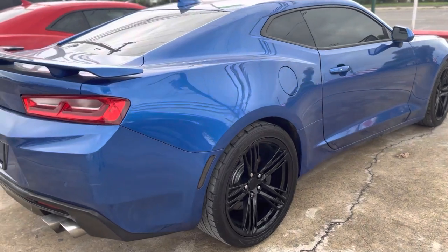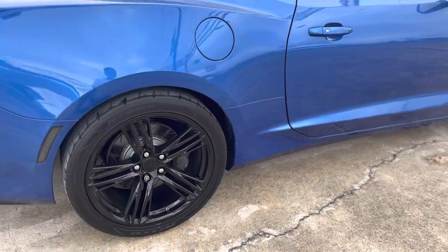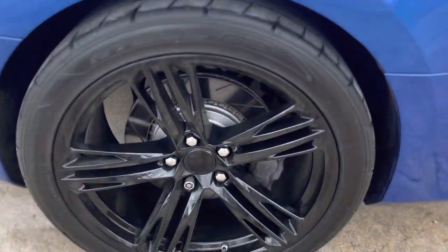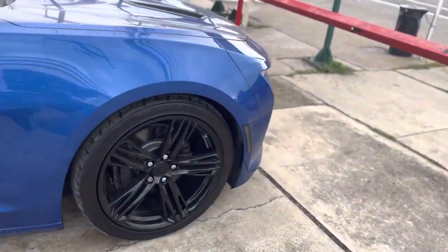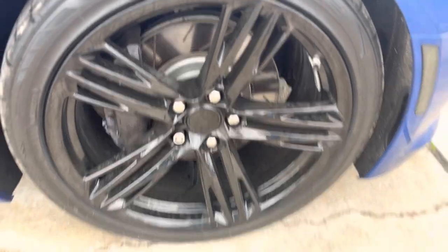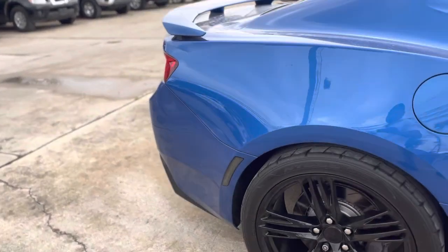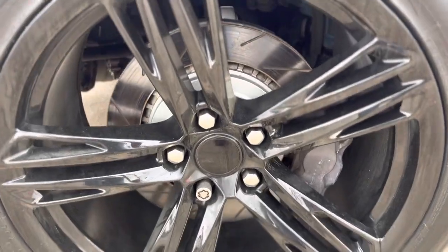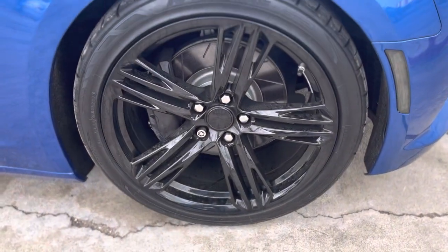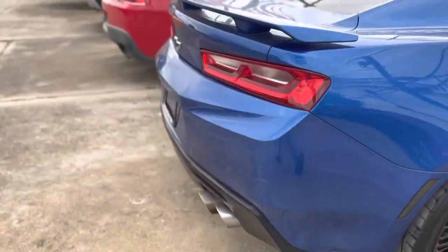On the outside it has NT555s all around, slotted disc brakes all around, and Brembo brakes — I think those come factory. The car runs and drives great, it's currently on E85. The rear wheels are 285/35/20 and the fronts are 245/40/20.